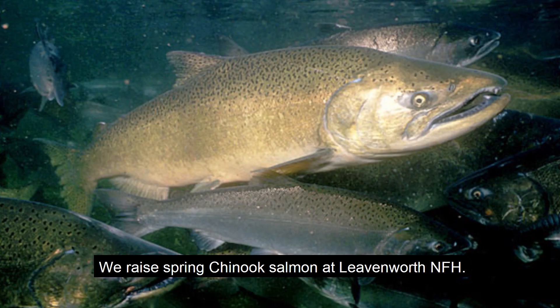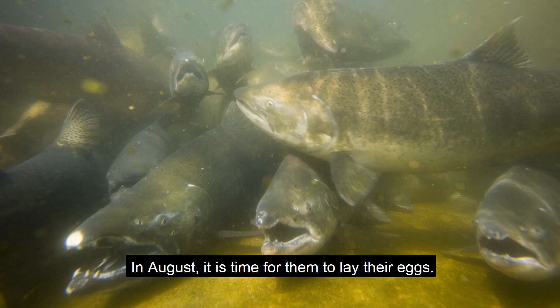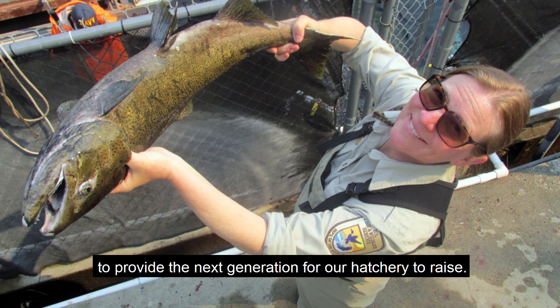We raise spring Chinook salmon at Leavenworth National Fish Hatchery. In May and June the adult fish return from the ocean and enter our adult ponds. In August it is time for them to lay their eggs. For fish in our ponds it is their destiny to provide the next generation for our hatchery to raise.